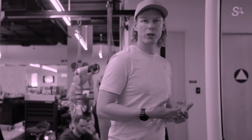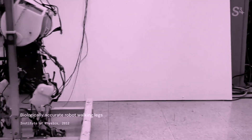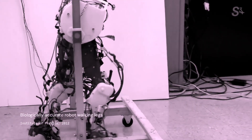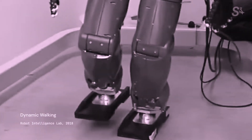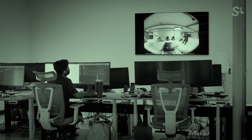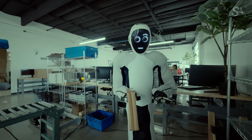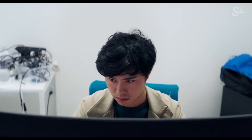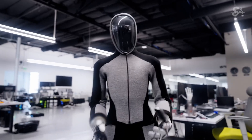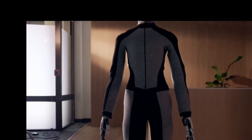The fluidity of Neo's movements is particularly noteworthy. Unlike other robots whose movements might be jerky or robotic, Neo moves with a smoothness that mimics human motion — and this isn't just by chance. This robot utilizes advanced bio-inspired actuators that mimic the mechanics of human muscles, enabling a level of dexterity and precision previously unseen in robotics. This technology doesn't just imitate human actions — it enhances them, pushing the boundaries of what robots can do in real and complex environments.